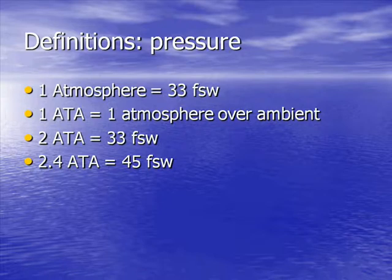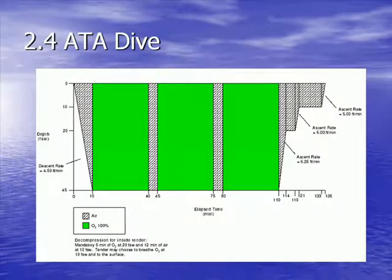We talk about pressure in terms of atmospheres or feet of seawater. One atmosphere is 33 feet. We're all now at one atmosphere of pressure, so if one goes 33 feet down in the chamber, you're now at two atmospheres. We talk about our dive at 2.4 atmospheres being 45 feet of seawater, and that is our clinical dive that we would use for these kinds of patients.